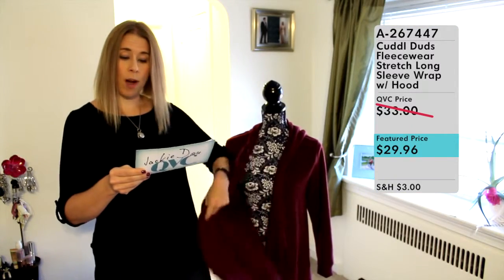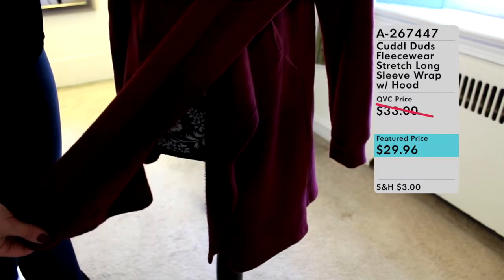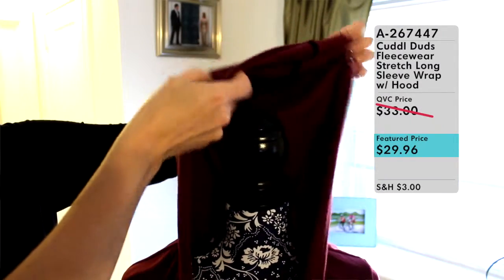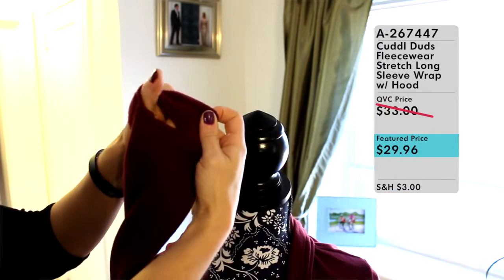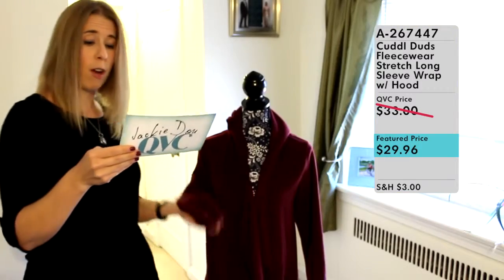It's a relaxed cut so it wears with ease, and it has a really great asymmetrical hemline which is very flattering on all different body types. It also comes with a hood to help keep your head warm, and there are thumb holes in the sleeves so you can put your thumb through and keep the sleeves in place on your body.